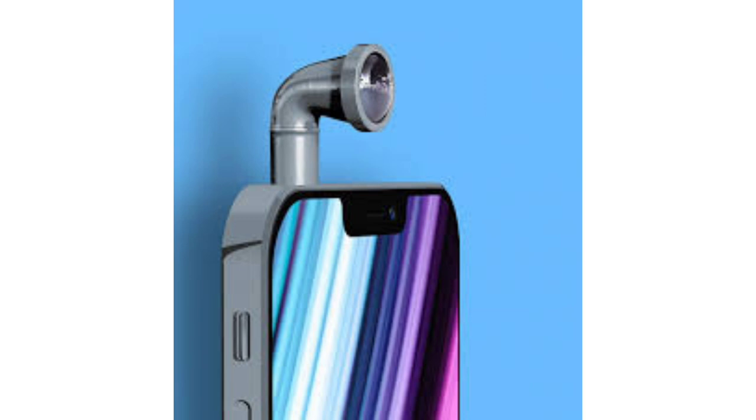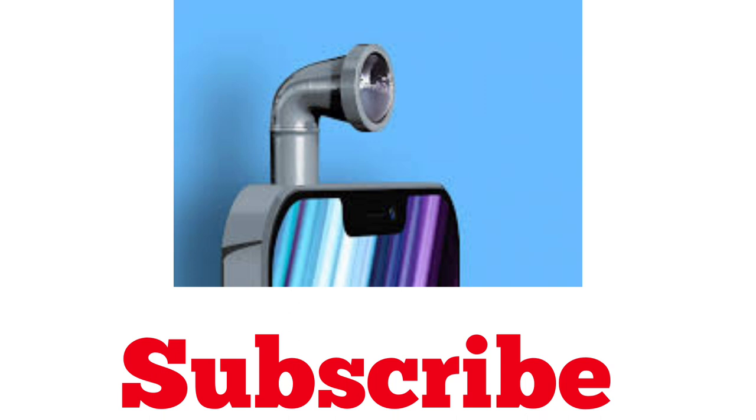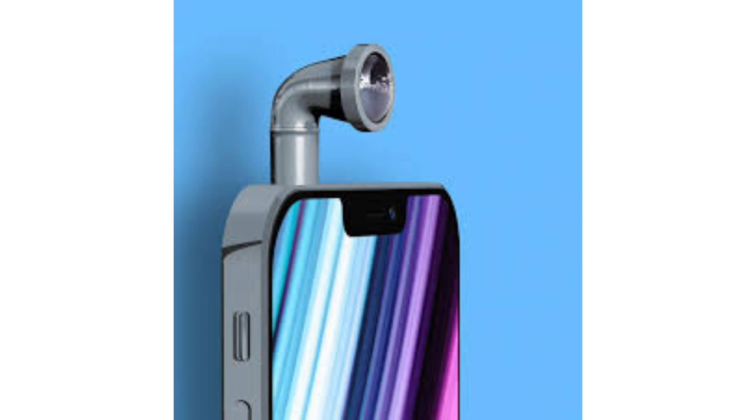This is absolutely not how the iPhone 15 will look like. That is all for this video guys. Please don't forget to like and subscribe to the channel, and tell me if you'd like me to do more of these kinds of videos. Share your thoughts in the comments. I also have some iPhone 14 leaks videos on my channel, so if you want to know more about the iPhone 14, check those out. Thank you so much for watching — see you next time!